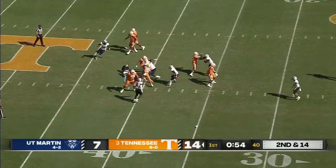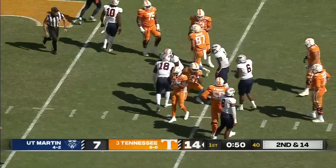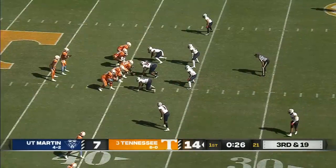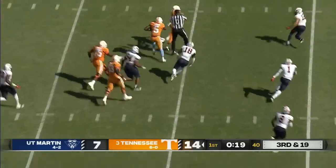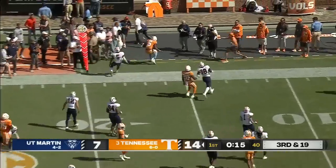Second and 14. Hooker in trouble, and he's sacked back at the 40. When Ford was in there, and so was Carson Evans — you have to find a way to affect Hendon Hooker. Hooker doesn't like what he sees, he takes off. He's got room to run, it's a first down inside the 20.